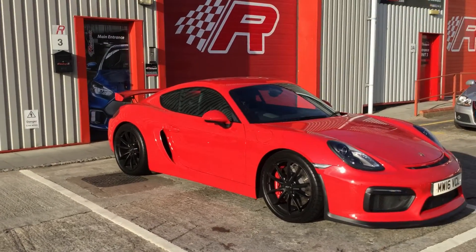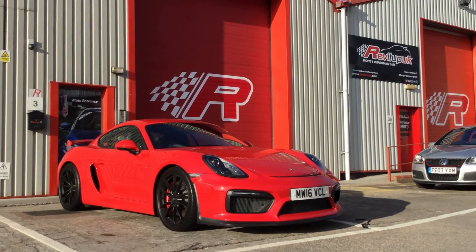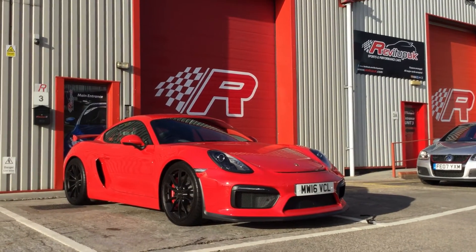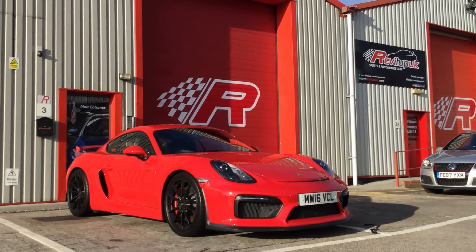Being naturally aspirated, you do have to rev it quite high, but the cars themselves are really, really good and really nice. I'm going to finish my cup of tea and then we'll get inside the car, get my tool connected, and read the software that's on the vehicle.